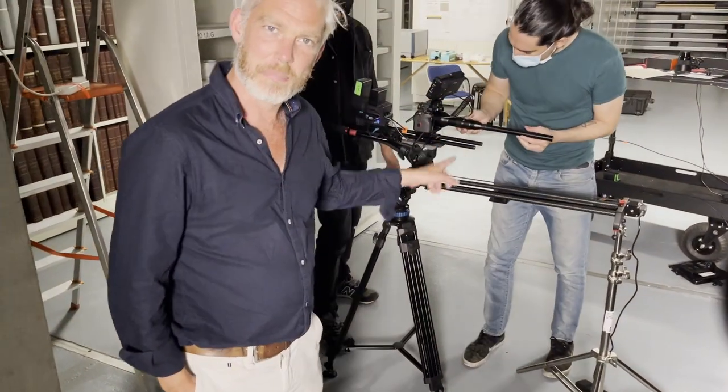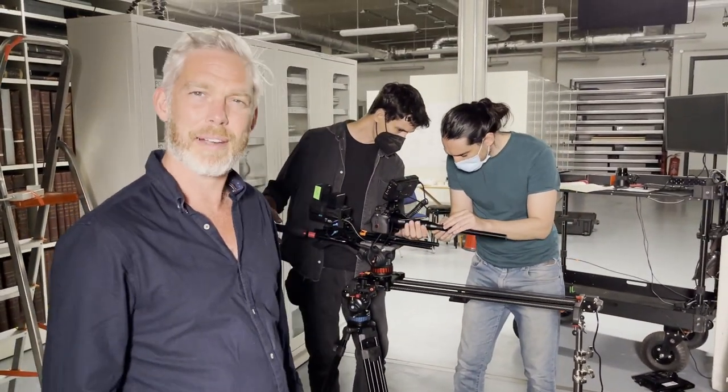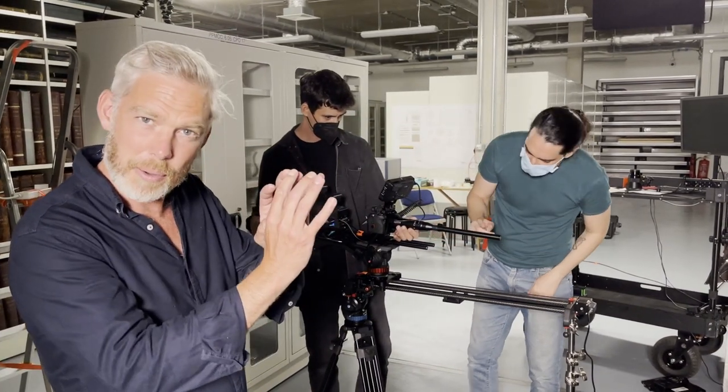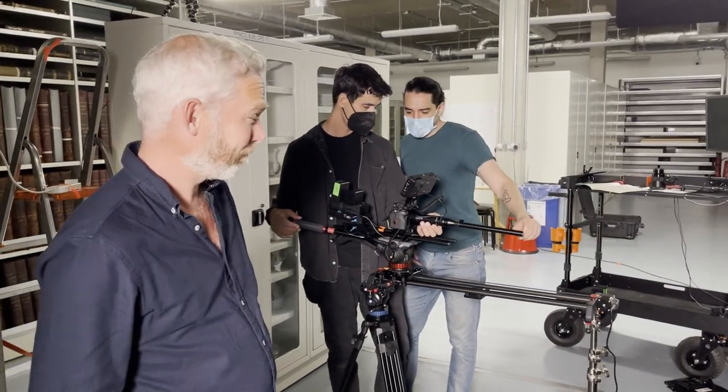This is a special lens — a macro probe lens. It's like a magic wand, the Harry Potter of cameras. And it allows you to get really close and it kind of lights it up, so you'll be able to see it better than the human eye with this ring light here.